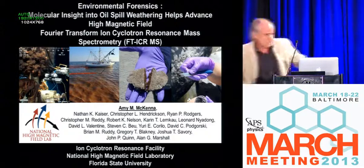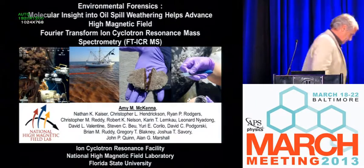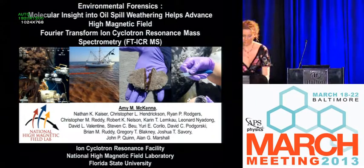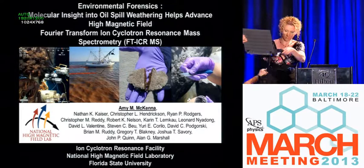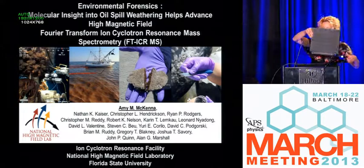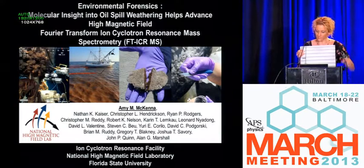The next speaker is Amy McKenna, a scientist at Florida State University's National High Magnetic Field Laboratory. The title of her talk is Environmental Forensics: Molecular Insight into Oil Spill Weathering Helps Advance High Magnetic Field Mass Spectroscopy.